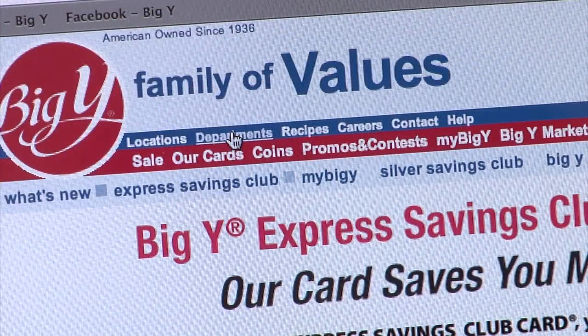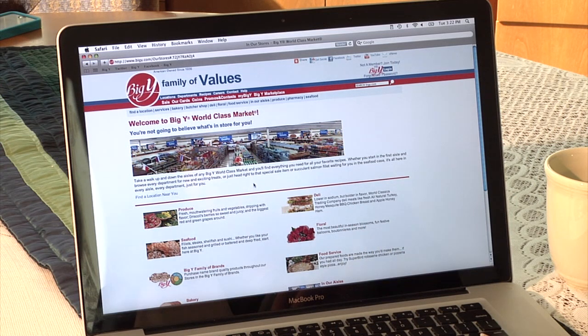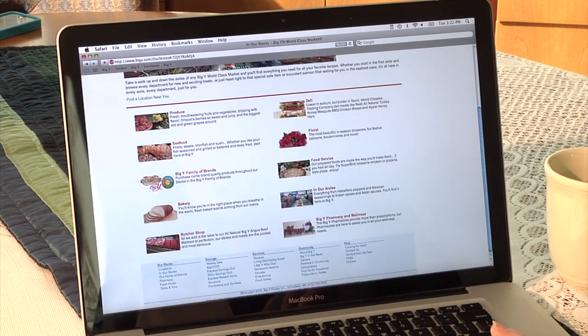Looking for more information about our departments or specific foods? Click Departments and you'll see all the information you could want about our butcher shop, food service, and more.